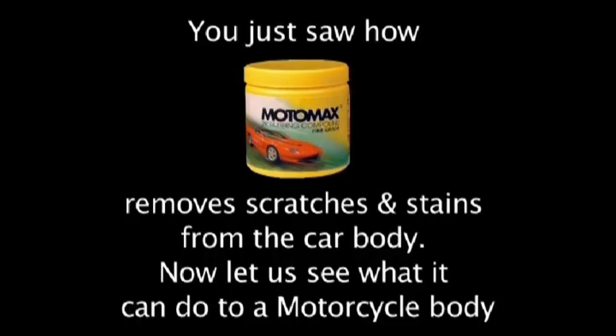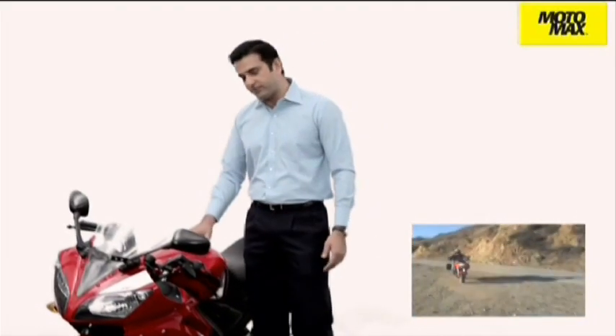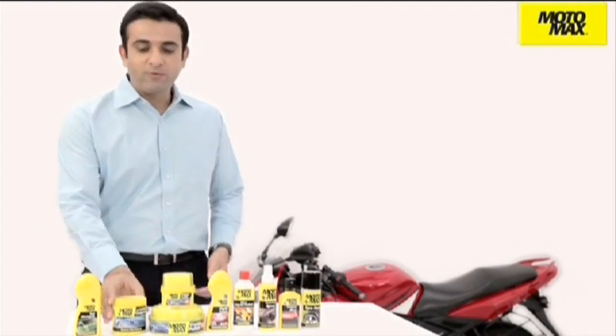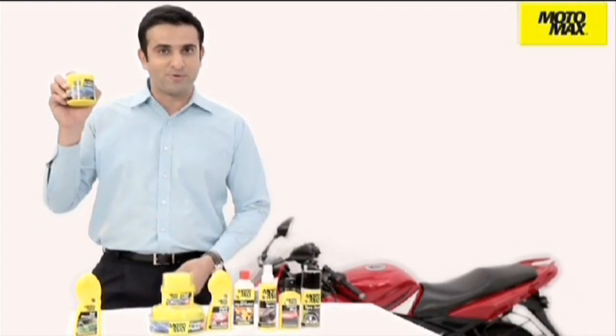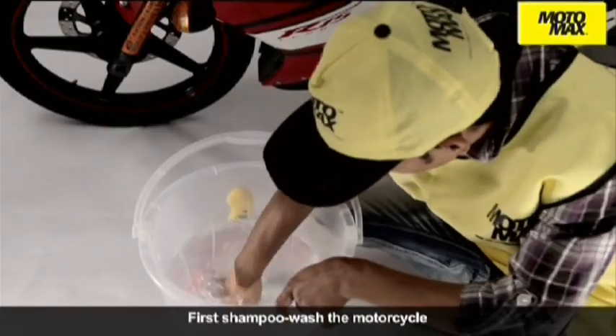You just saw how Motomax 2K rubbing compound removes scratches and stains from the car body. Now let us see what it can do to a motorcycle body. Harsh environment and weather has an adverse effect on the painted surface which makes the surface look dull. After washing the bike with Motomax shampoo, always use Motomax 2K rubbing compound. It removes the dull and oxidized layer giving your bike a surface which is glossy and clean, which can be further enhanced by using any of the Motomax polishes.